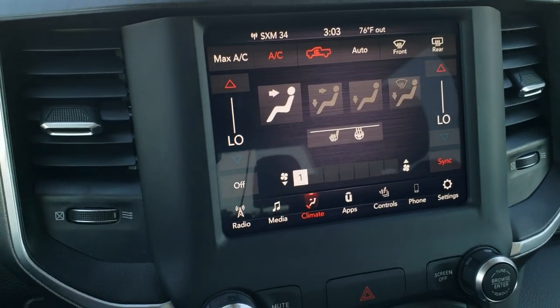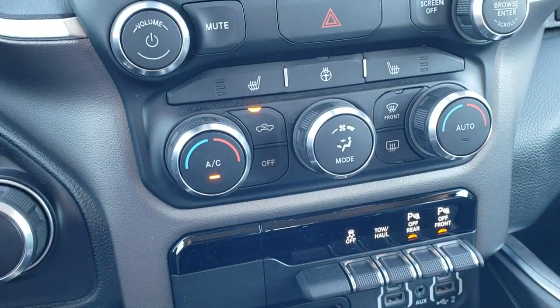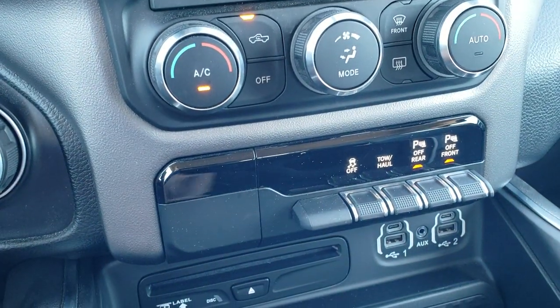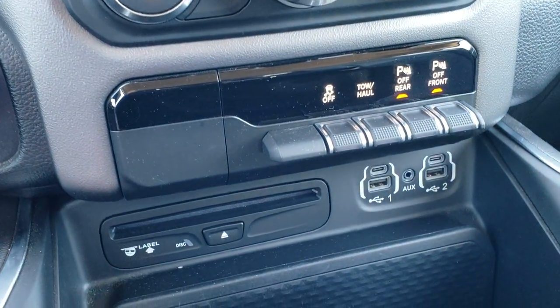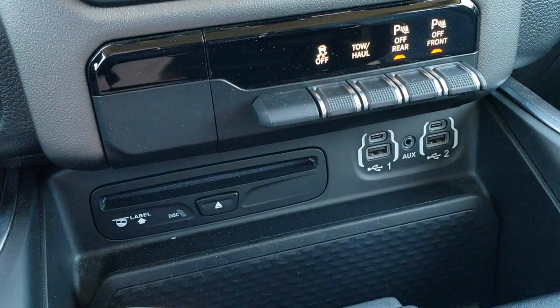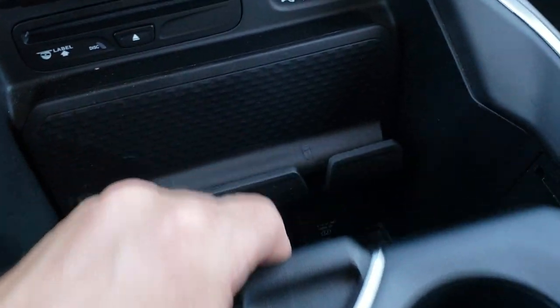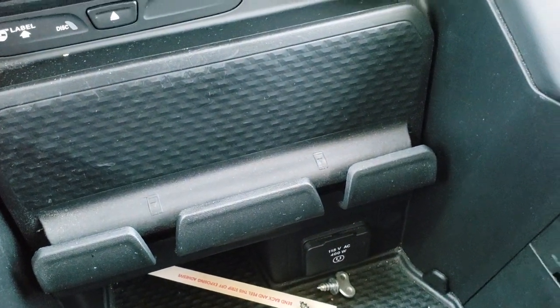If you don't like doing climate control on the screen, you can use the more tactile buttons down here, with tactile heated seat and heated steering wheel buttons as well. You also have stability control, tow haul, and front and rear parking sensors — you can turn those off. It does come with a CD player, USB, USB-C, and an AUX jack. Keyless entry with factory remote start. And down here you get a 115-volt, 400-watt plug-in.